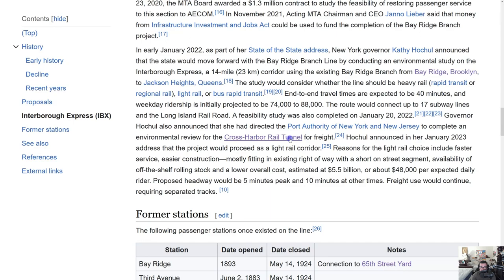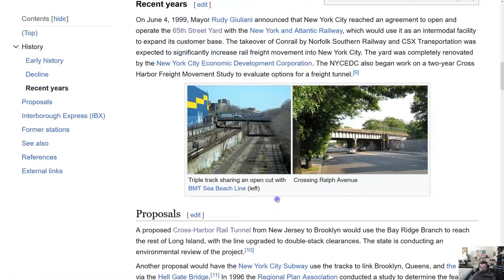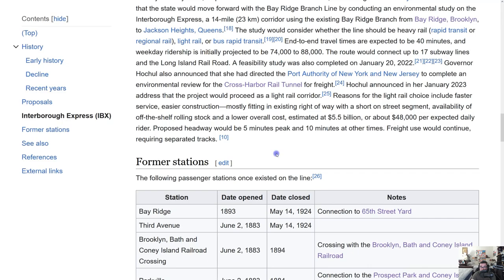Hochul announced in her January 2023 address that the project would proceed as a light rail corridor. Reasons for the light rail choice include faster service, easier construction, mostly fitting in the existing right-of-way, availability of off-the-shelf rolling stock, and a lower overall cost estimated at $5.5 billion, or about $48,000 per expected daily rider. Proposed headways would be 5 minutes peak and 10 minutes off-peak. Freight use would continue, requiring separated tracks.